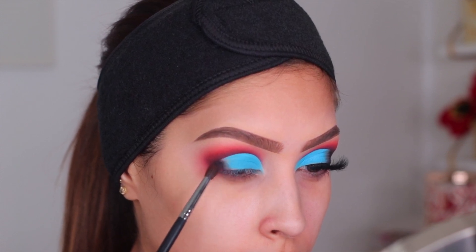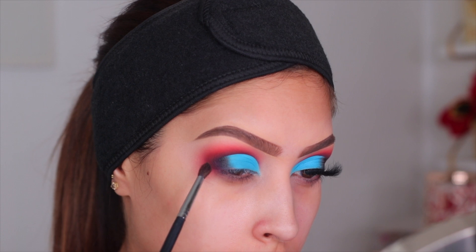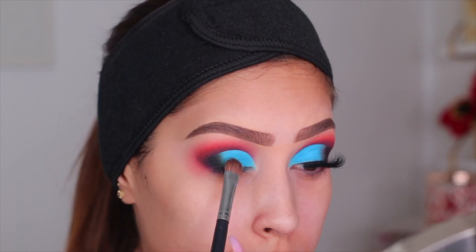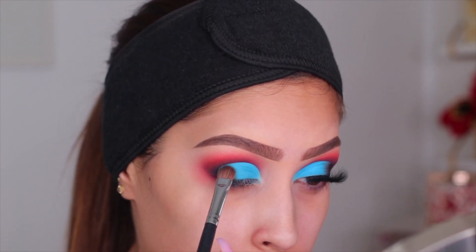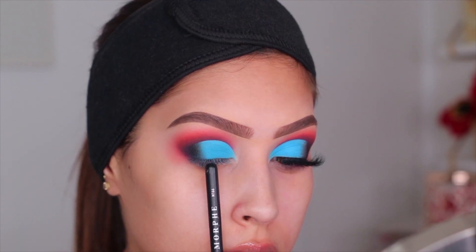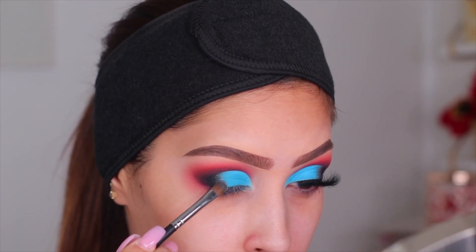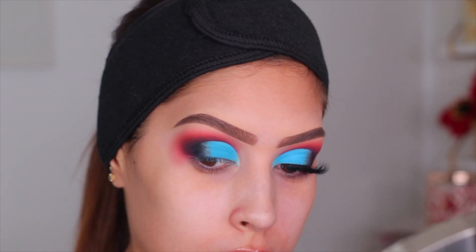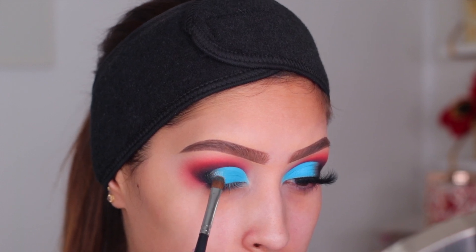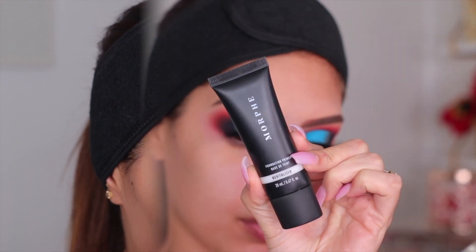I went back in with that black eyeshadow and packed it onto the outer corner. I had so much trouble trying to mix a black and a bright blue — it was not working. But makeup is trial and error, and I like to think of my own looks authentically. There was a harsh line, so I took the shade Estrogen — a pretty champagne color with shimmer — and popped it right in between those two shadows. You cannot even tell there was a harsh line. I then popped on some mascara and lashes.